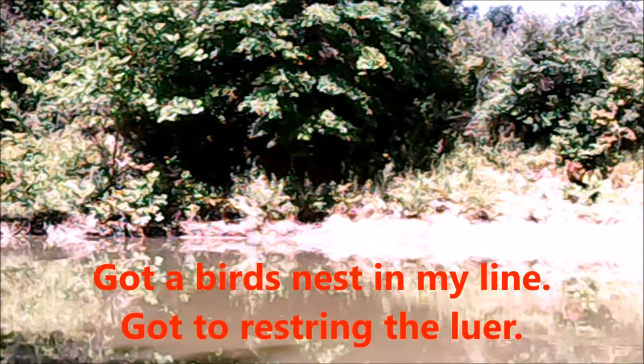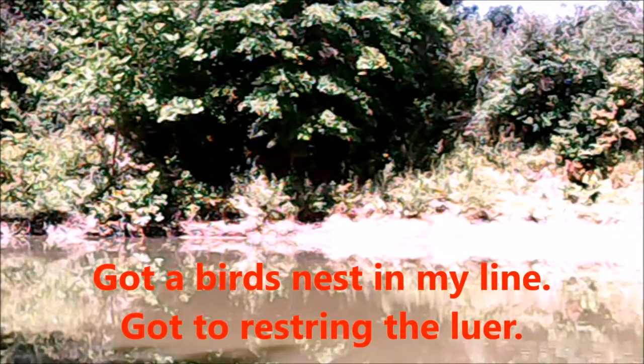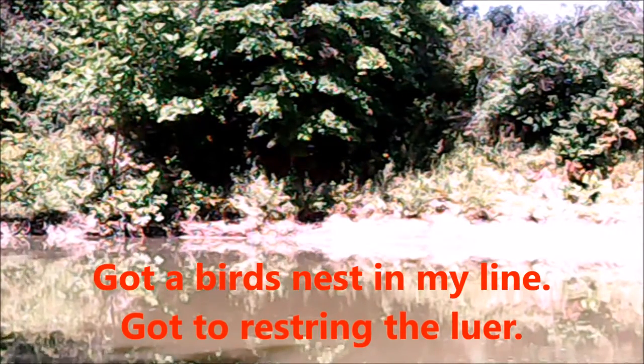Still ain't getting it out there as far as I want. And I got a bird's nest. Gotta restring the pole.